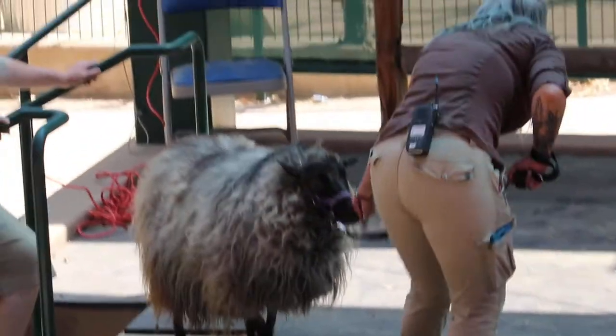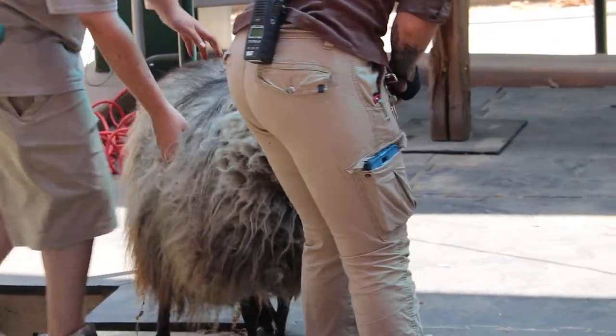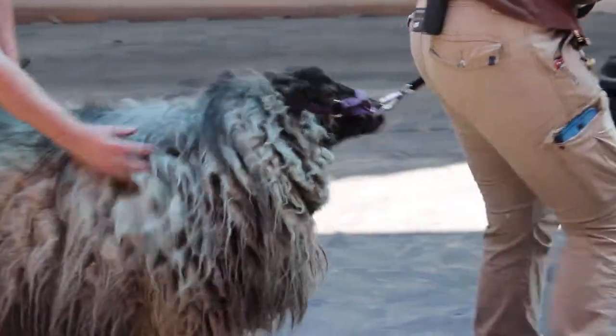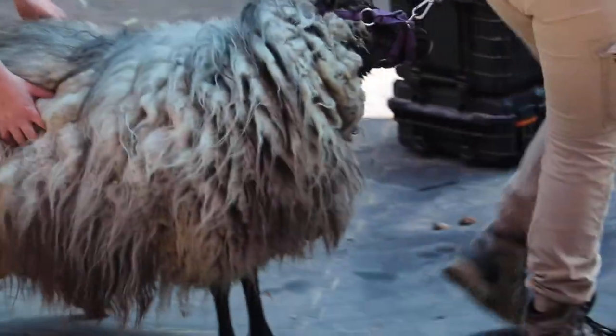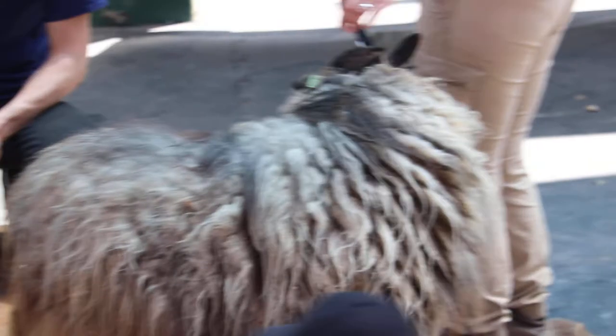We can wave hi to Fancy — we don't want to yell or scream. We want her to be as calm as possible because she's getting a gigantic haircut today. She hasn't had a haircut in one year.